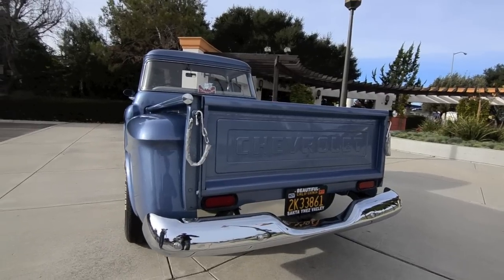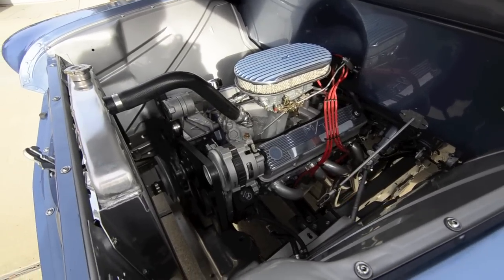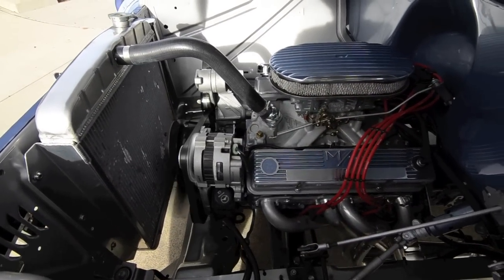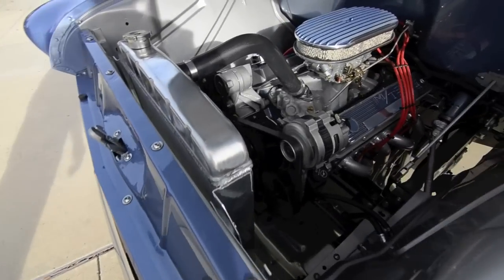I'm going to shut this off for a second, then we'll get a shot of it running. Okay Tom, fire it up. It's like a brand new truck, isn't it? It is a brand new truck.